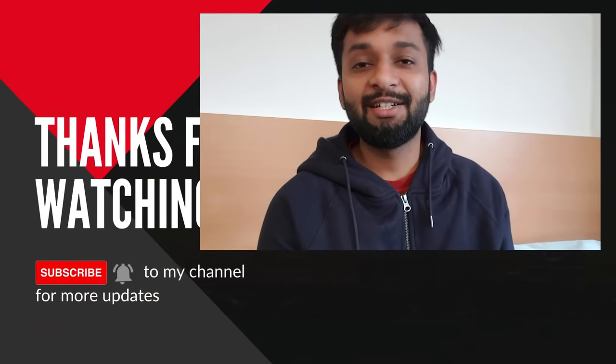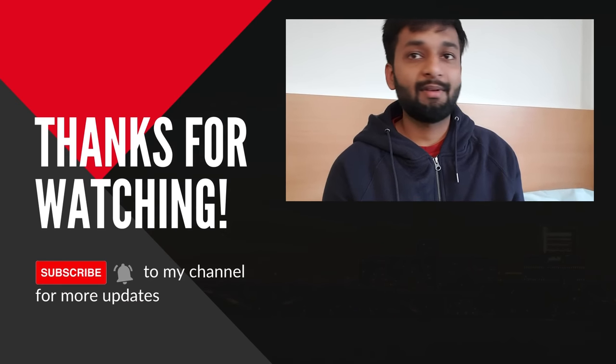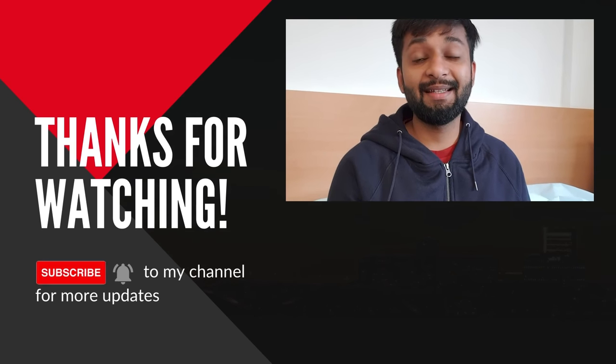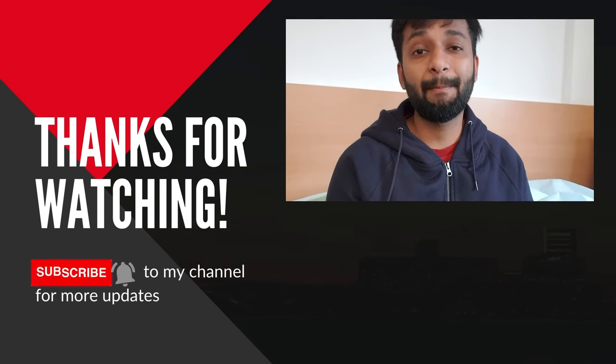That is it for today's video. In the next video, I will tell you how to purchase SIMs in the UK and how to open a bank account. If you want to know what events were in my Welcome Week, let me know in the comment section below and I can make a video on that. Today is the first class in my business school which I want to attend, so I am very excited for it. I hope you enjoyed this video. See you in the next video. Bye!